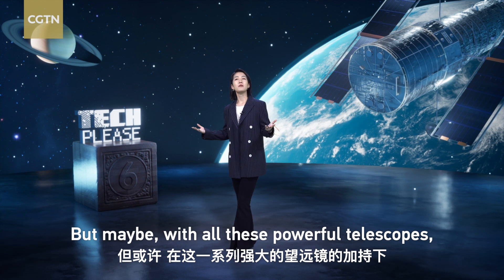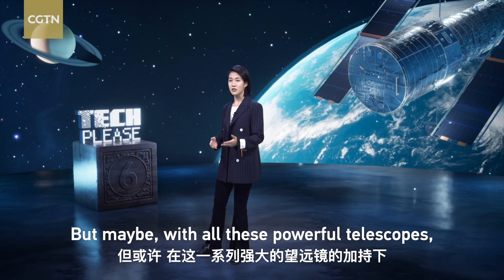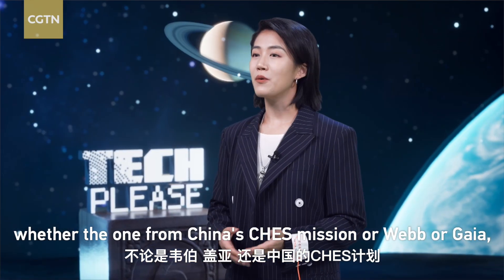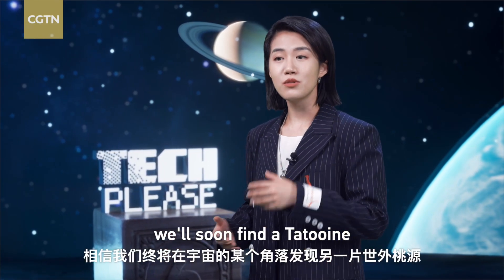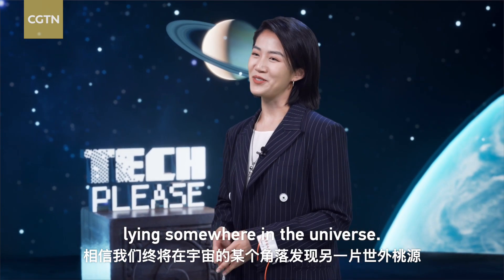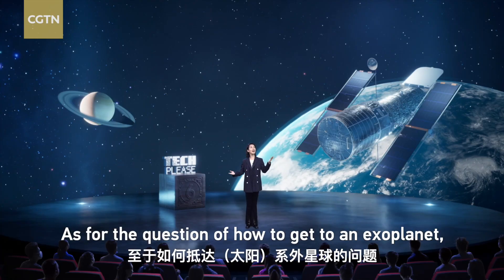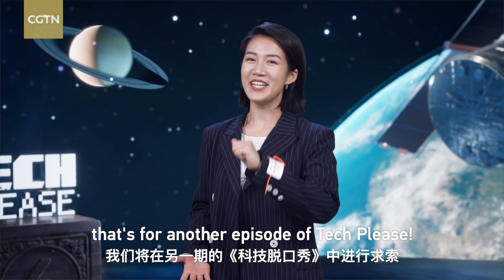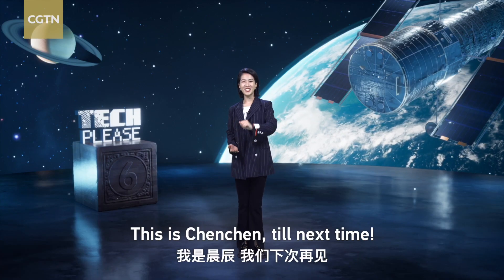But maybe with all these powerful telescopes — whether from China's CHESS mission, or Webb, or Gaia — we'll soon find out a Tatooine lying somewhere in the universe. As for the question of how to get to an exoplanet, that's for another episode of Tech Please. This is Chen Chen, till next time.